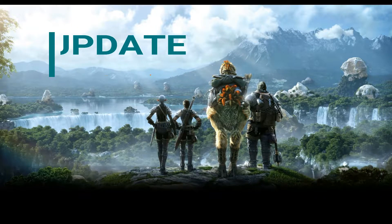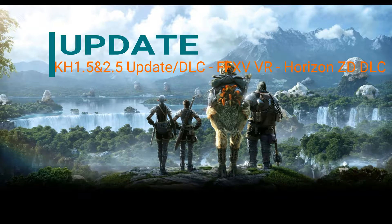Hi guys, this is FFAN16 and welcome to another update video covering Kingdom Hearts 1.5 and 2.5 DLC, Final Fantasy 15 VR, and Horizon Zero Dawn DLC. So let's get started.